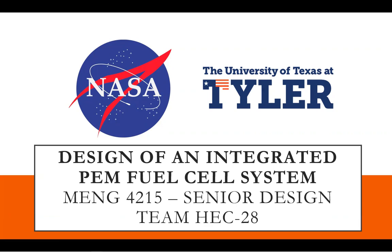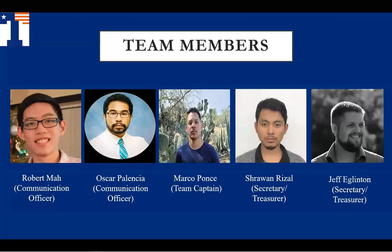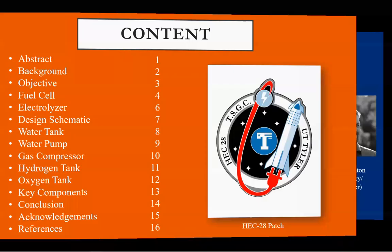Thank you for joining us. Our team is HEC 28 and our entry into the TSGC design challenge for fall 2020 is an integrated PEM fuel cell system. Our team consists of myself, Jeff Eglinton, Robert Maugh, Oscar Palencia, Marco Ponce, and Charjuan Rizal.